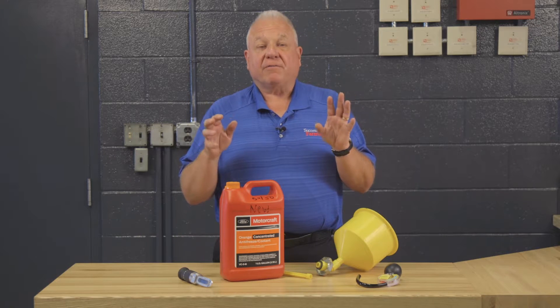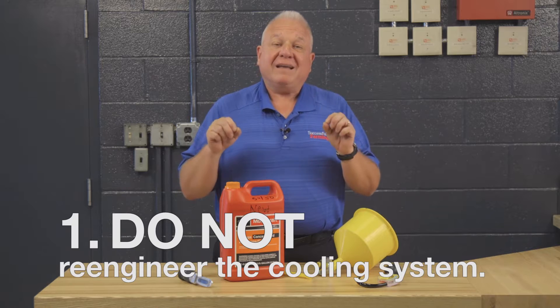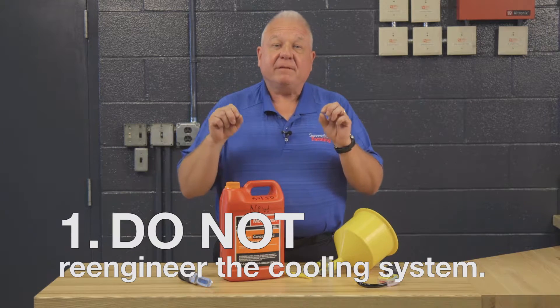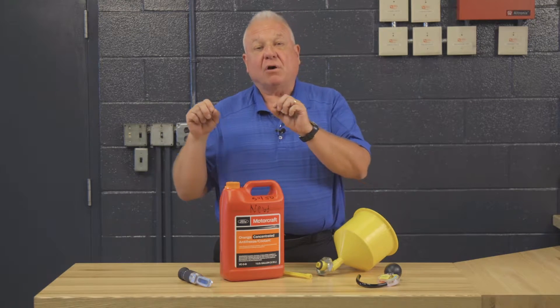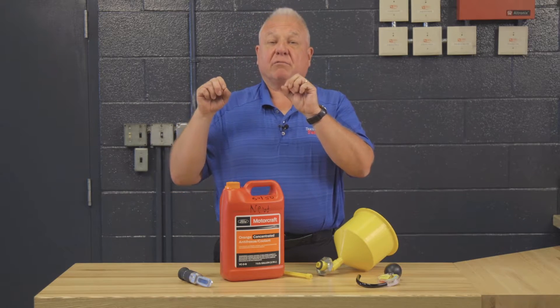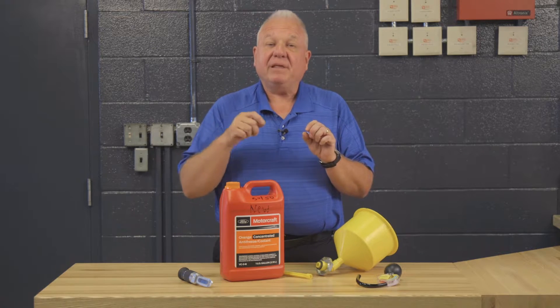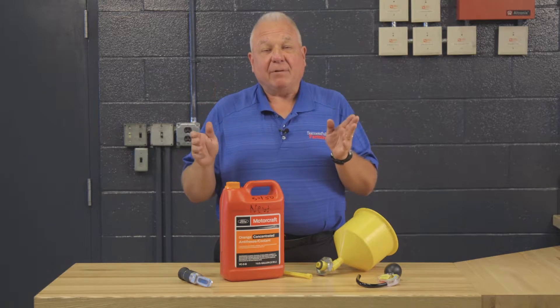What you need to know as a farmer is two simple things. Number one: do not re-engineer the cooling system. If the manufacturer tells you to use an orange product, or a green product, or a red product — use it, use what they tell you. It doesn't necessarily have to be their brand, but it has to be the correct chemical composition.